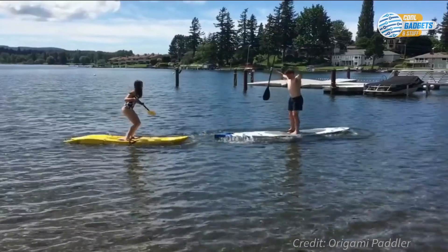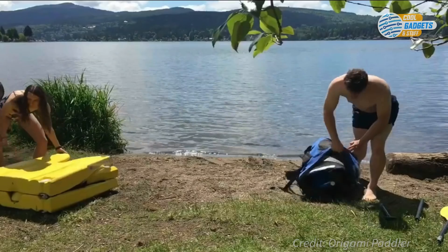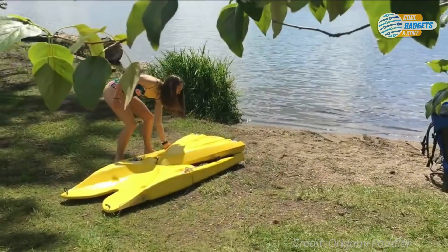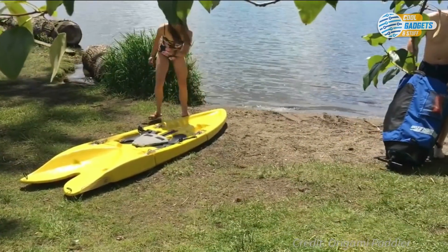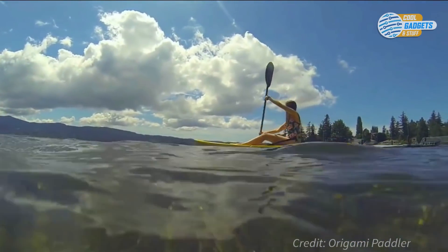It weighs about 45 pounds, is 9 feet long, and has a weight capacity of 230 pounds. It is also recyclable and can be made with junk plastic. With Origami Paddler, you can turn any body of water into a day of adventure and fun.